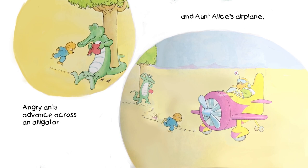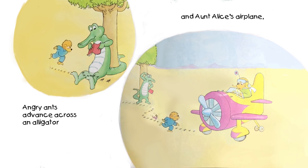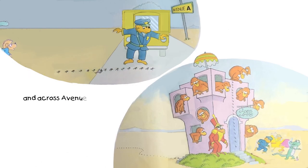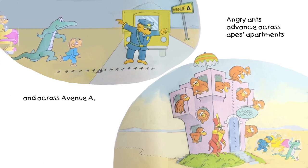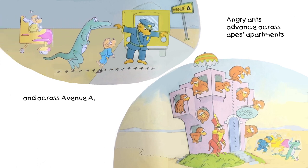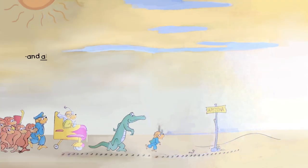Angry ants advance across an alligator. And on Alice's airplane. Uh-oh. And across Avenue A. Angry ants advance across apes' apartments. Uh-oh. They're really traveling far.